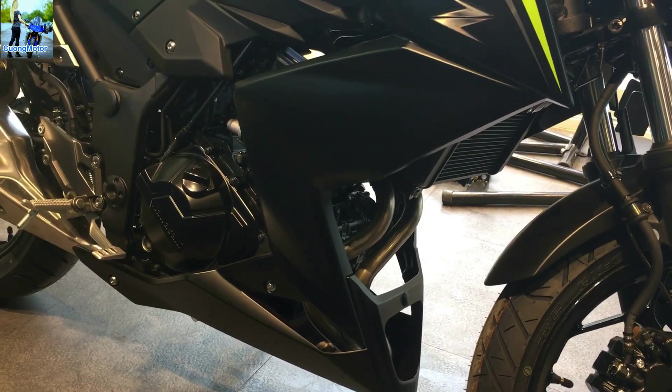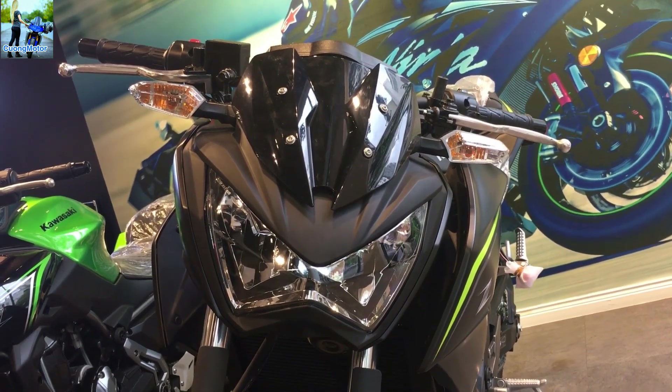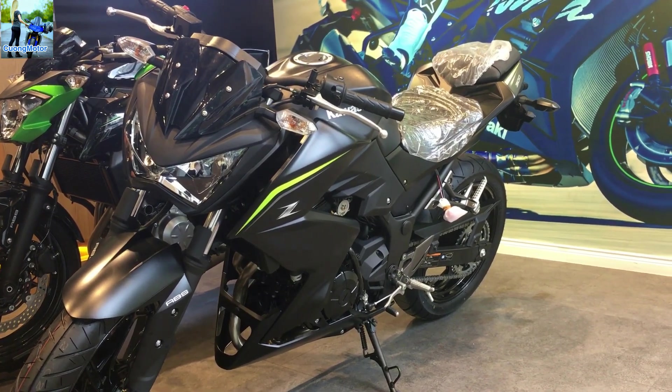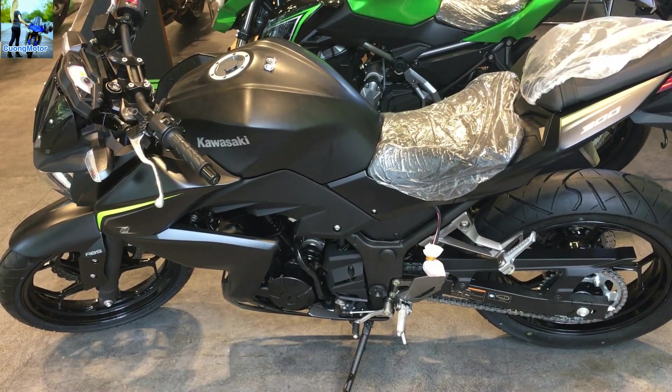Tại thị trường Việt Nam, Kawasaki Z300 ABS 2018 sẽ được phân phối chính hãng với mức giá từ 129 triệu đồng đến 133 triệu đồng, tùy từng phiên bản màu sắc khác nhau, tại các đại lý Kawasaki chính hãng trên cả nước. So với phiên bản 2017, mẫu xe này đã giảm tới 10 triệu đồng.